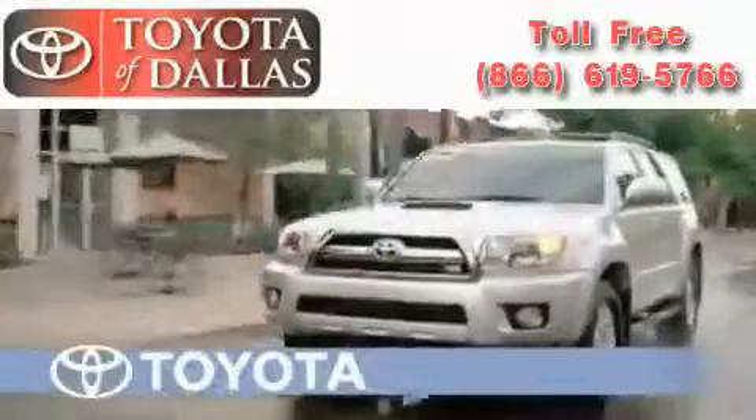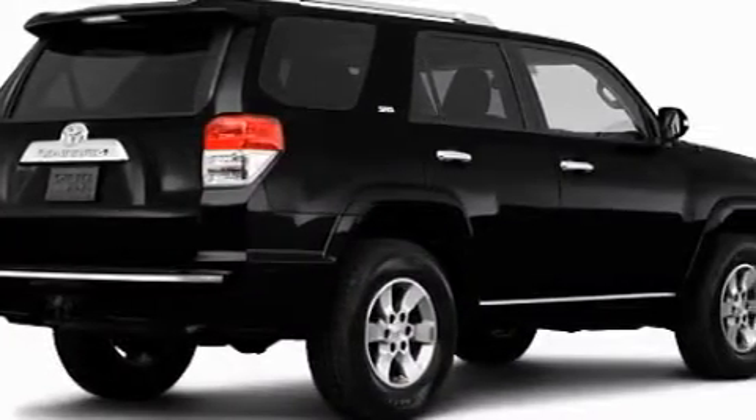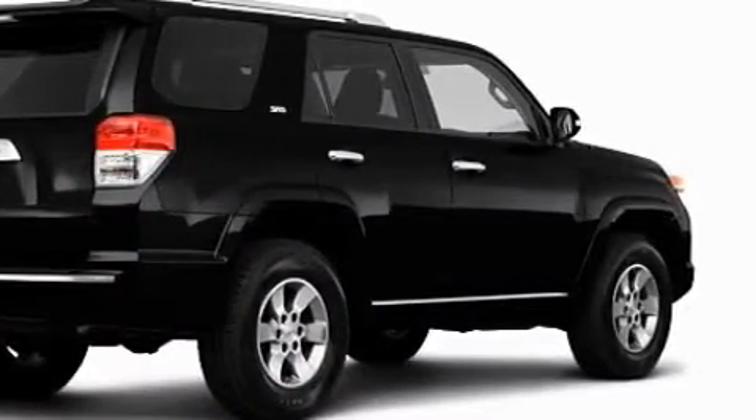Another fine vehicle offered by Toyota of Dallas. This is a brand new 2010 Toyota 4Runner — a big SUV for big fun. The steady six-cylinder engine, connected to an automatic transmission, flows cleanly and smoothly.